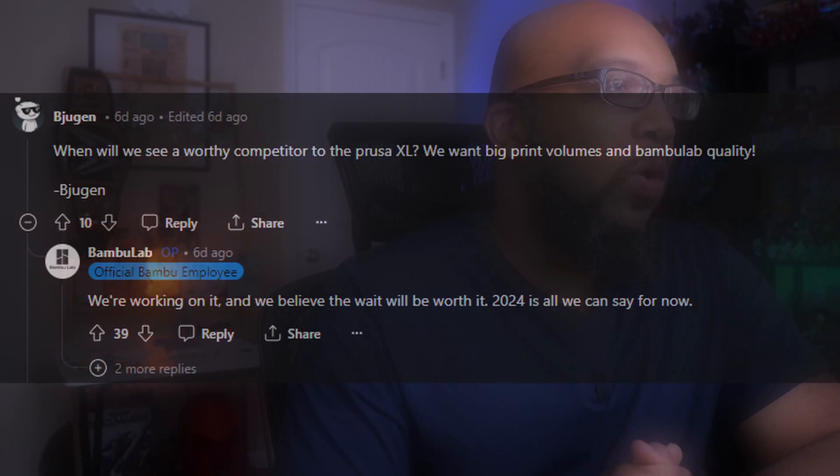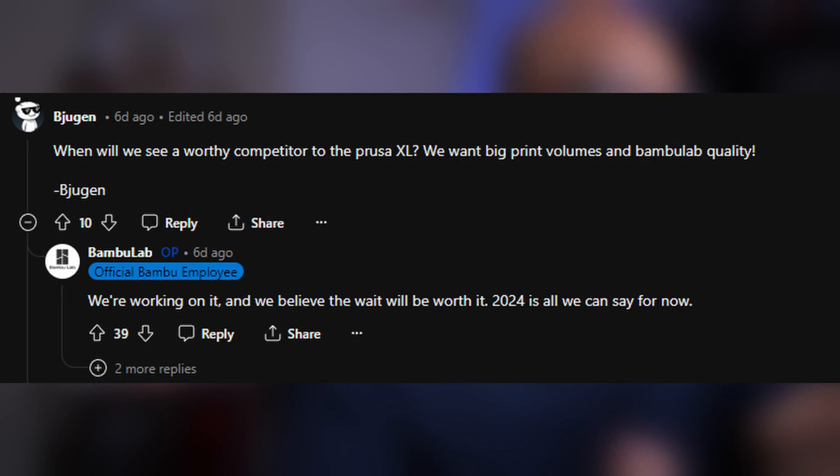Starting with a question about what is happening in the future with Bambu Lab. One question reads: when will we see a worthy competitor to the Prusa XL? We want big print volumes and Bambu Lab quality. To which Bambu Lab replied: we're working on it, and we believe the wait will be worth it. 2024 is all we can say for now. So that was the first big teaser — a new printer from Bambu Lab to at least be revealed in 2024.